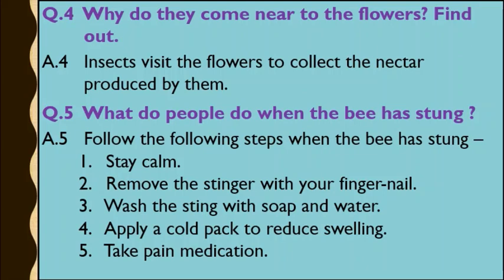Question number 5: What do people do when a bee has stung? Children, when a bee stings, it pains a lot. So follow these steps: First, don't panic — stay calm. Second, remove the stinger with your fingernails. Third, wash the sting with soap and water. Fourth, apply a cold pack to reduce swelling. And fifth, take pain medication.